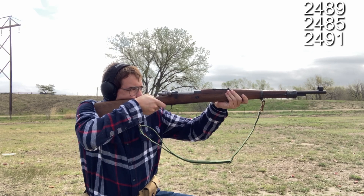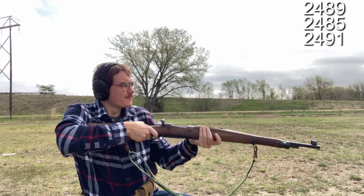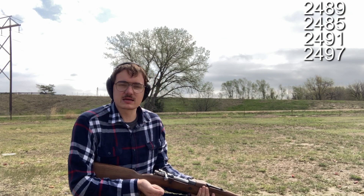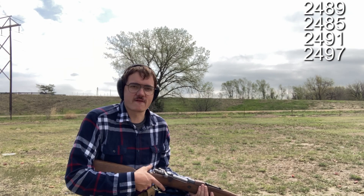Two thousand four hundred ninety-one. These are getting stuck in the chamber just a little bit, nothing too major, but I am noticing there is a legitimate pop as it gets over — you know what I mean if you've shot bolt action military surplus rifles before.